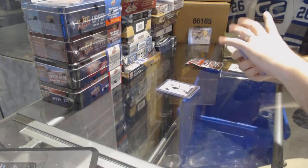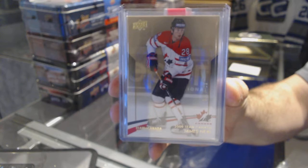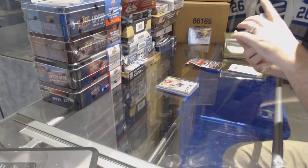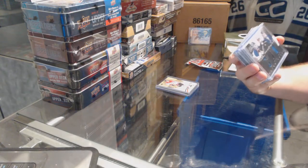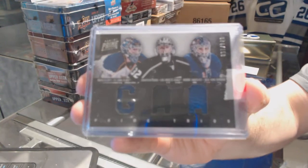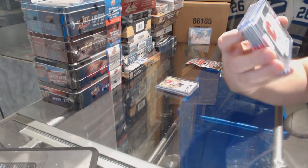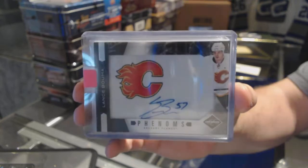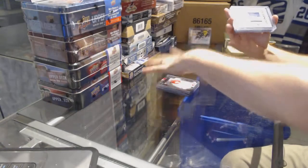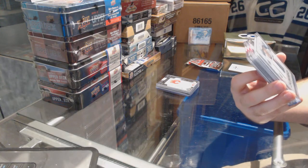We have a Team Canada base numbered to 499 — James Neal — for the Dallas Stars. We have a random which is a triple jersey between the Rangers, the Kings, and the Blues — Elliott Quick and Lungfist — triple jersey from Prime numbered to 150. For the Calgary Flames, a rookie Phenoms card of Lance Boma.